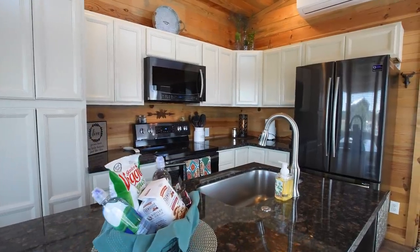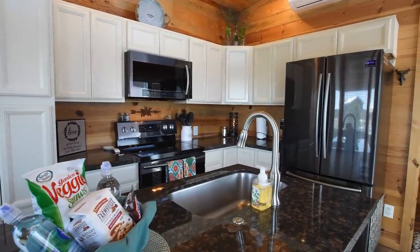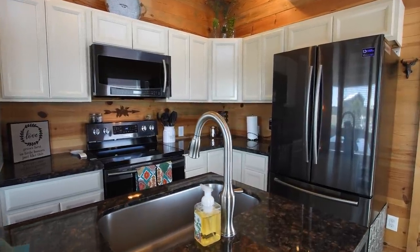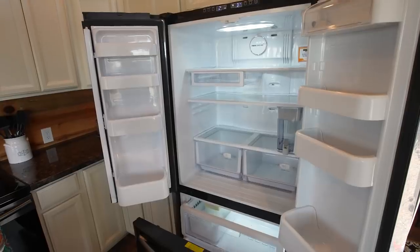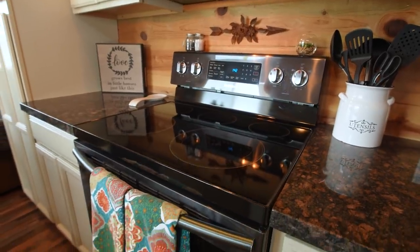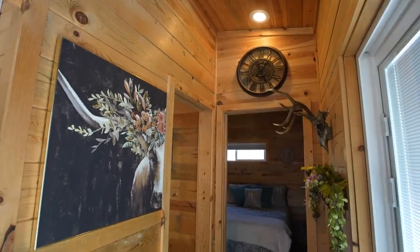One thing we really liked about this layout is that we have full-size appliances in the kitchen. A lot of people who come up and want to stay for a good week or even a month really enjoy having a full-size refrigerator as well as a range.